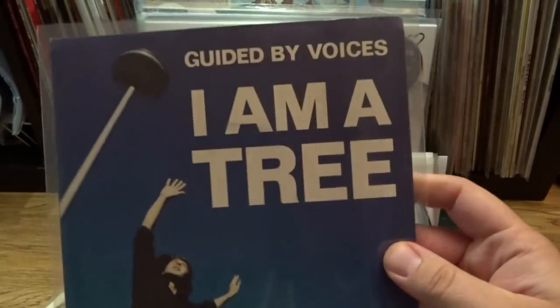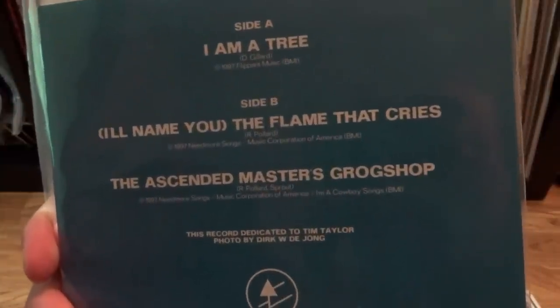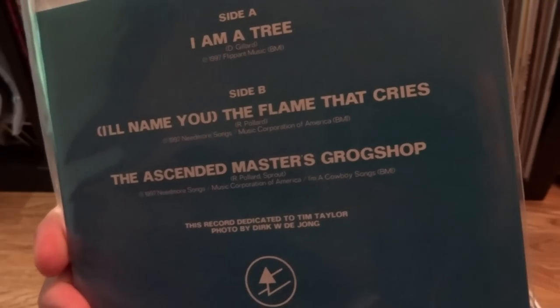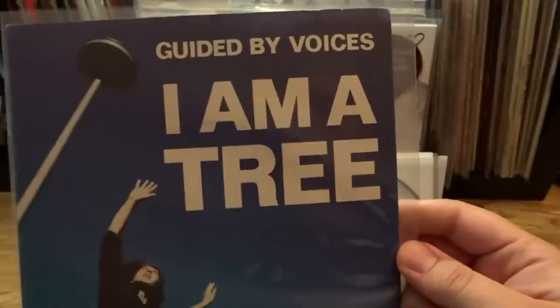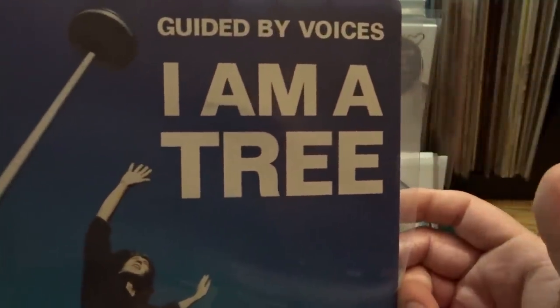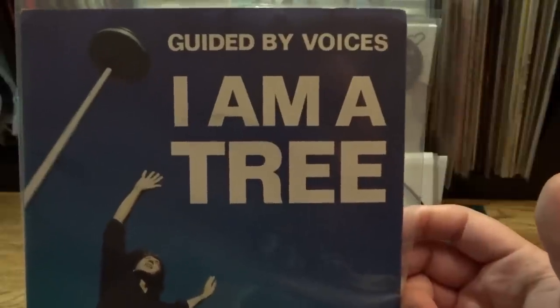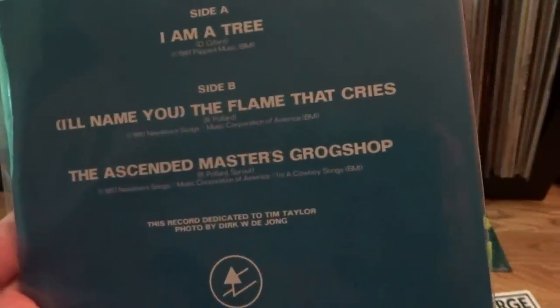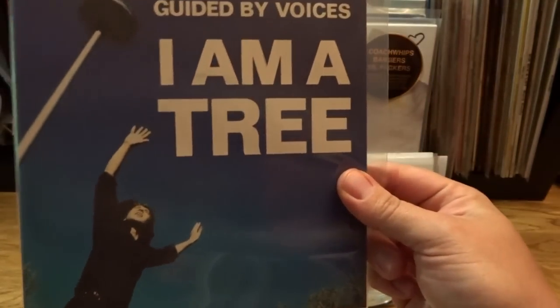The next one is another Guided by Voices 7-inch — this is for their song I Am A Tree, probably one of their best known songs. However, it was not written by Robert Pollard; it was written by Doug Gillard, their guitarist of that era, and it's definitely a fantastic song. I was excited to hear this on vinyl because the album it comes from, Mag Earwig, I don't have on vinyl yet — and that album also hasn't been re-released. This just leapt out of the speakers when I was listening to it, it's a really great mix. The two B-sides on this are great too — they're both very proggy, which was the thing going on during that era. Not one of the more expensive Guided by Voices 7-inches, but definitely one worth picking up.